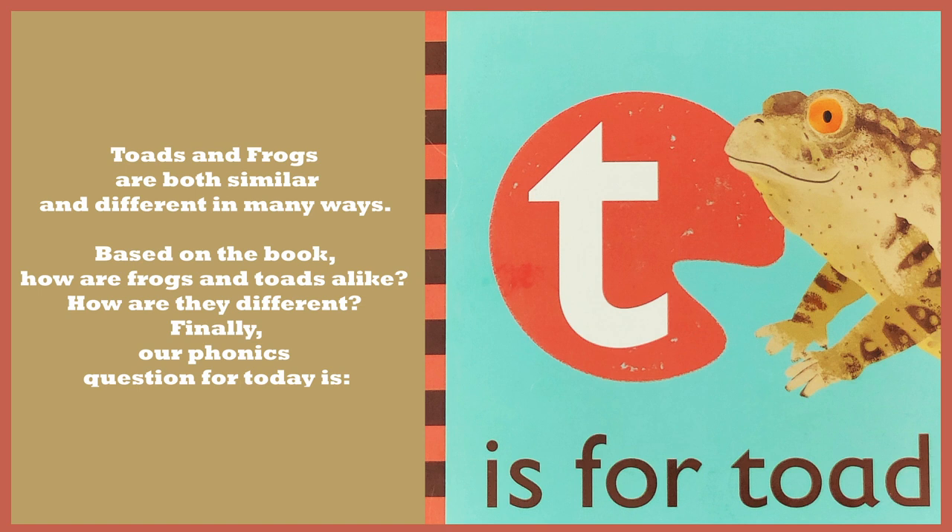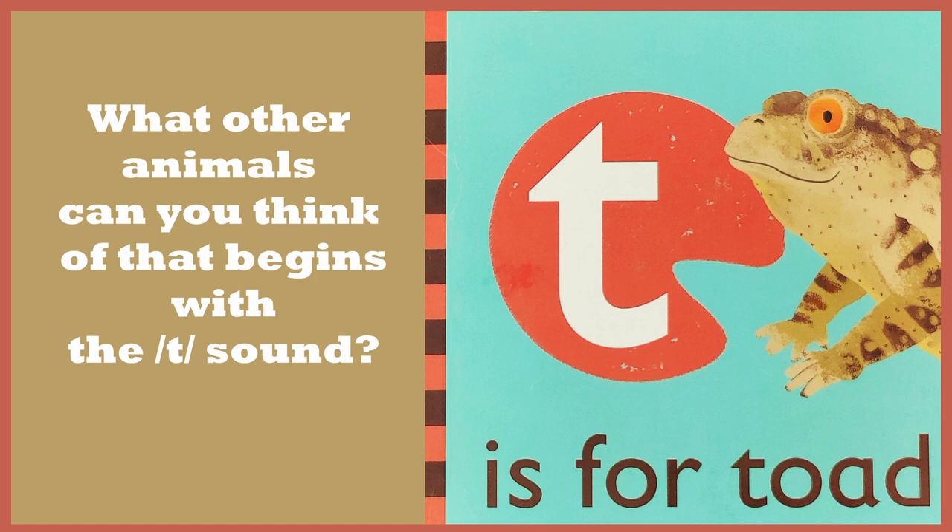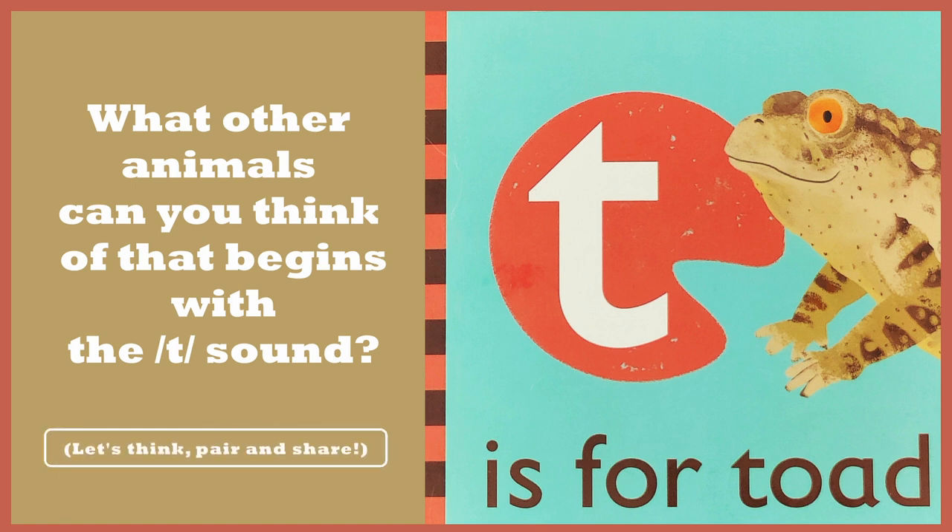Finally, our phonics question for today is: what other words can you think of that begin with the T sound? Let's take a moment to think about it. Pair up with someone close to you and share your thoughts.